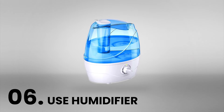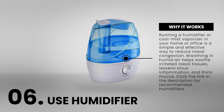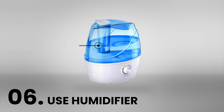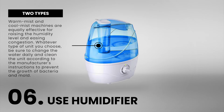Number 6: Use a humidifier. Running a humidifier or cool mist vaporizer in your home or office is a simple and effective way to reduce nasal congestion. Breathing in humid air helps soothe irritated nasal tissues, lessens sinus inflammation, and thins mucus. Warm mist and cool mist machines are equally effective for raising the humidity level and easing congestion. Whatever type of unit you choose, be sure to change the water daily and clean the unit according to the manufacturer's instructions to prevent the growth of bacteria and mold.